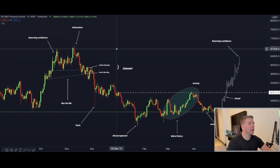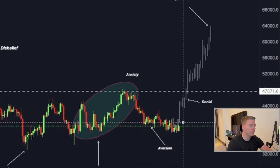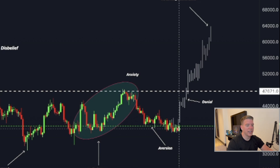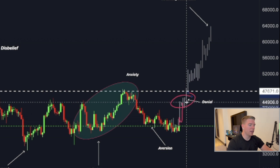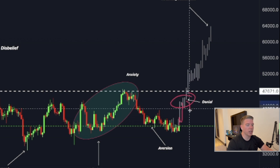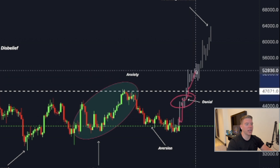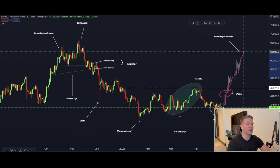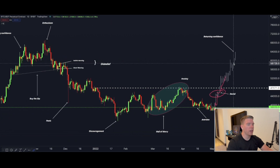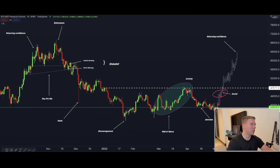Looking at the buy-the-dip market cycle, we are now in the final stage where we should see a massive move to the upside and enter the denial stage — where people think it's just a fakeout, start shorting like crazy, then we continue moving higher, everybody shorting gets liquidated, and we run up the hill until we create a new all-time high or new top. Then we rinse and repeat.